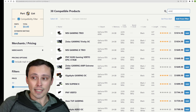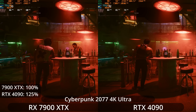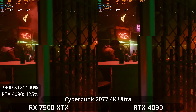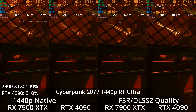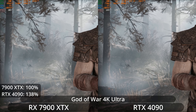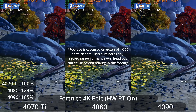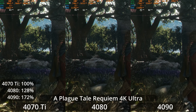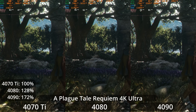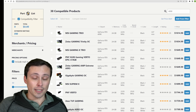The RTX 4090 stands absolutely alone at $1,600 and is by far the fastest GPU on the market. It can definitely make sense if it's in your budget and you're going for high-refresh-rate 4K gaming — there really isn't anything else that does what it does at 4K resolution. Hopefully you found this video useful. Huge thank you to my channel members and subscribers, and I hope all of you have an excellent day.